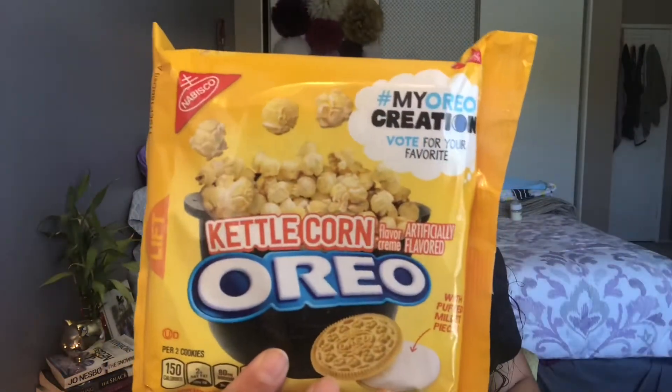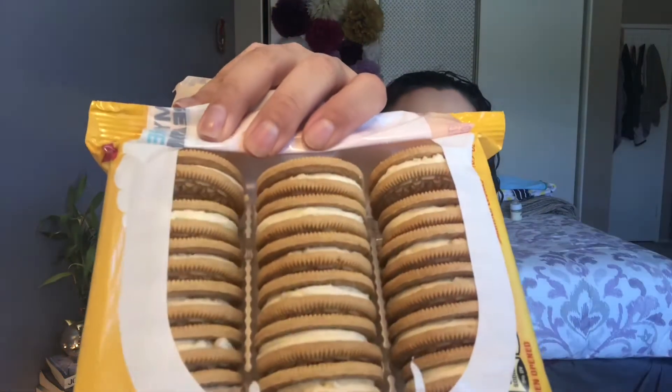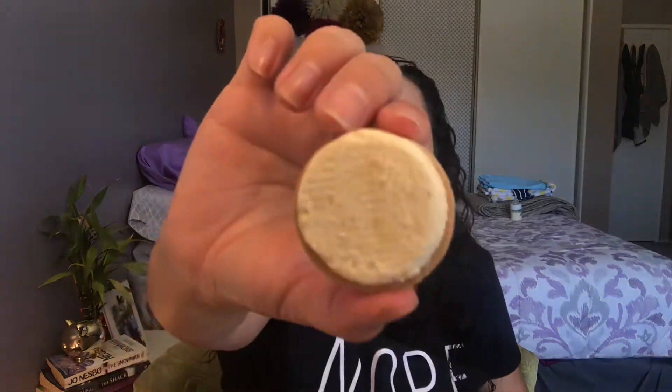So the last one that I'm excited to try is Kettle Corn Oreos. I am a huge fan of kettle corn, I love it, but I'm kind of like hmm, how is this going to taste? The cherry one was really, really good though. Let's open up this bad boy. This smells like kettle corn. These are what they look like inside — they're not the thin ones, these are just the regular size Oreos. The filling inside doesn't look smooth, it looks like it's chunky or something, and it does really smell like kettle corn.